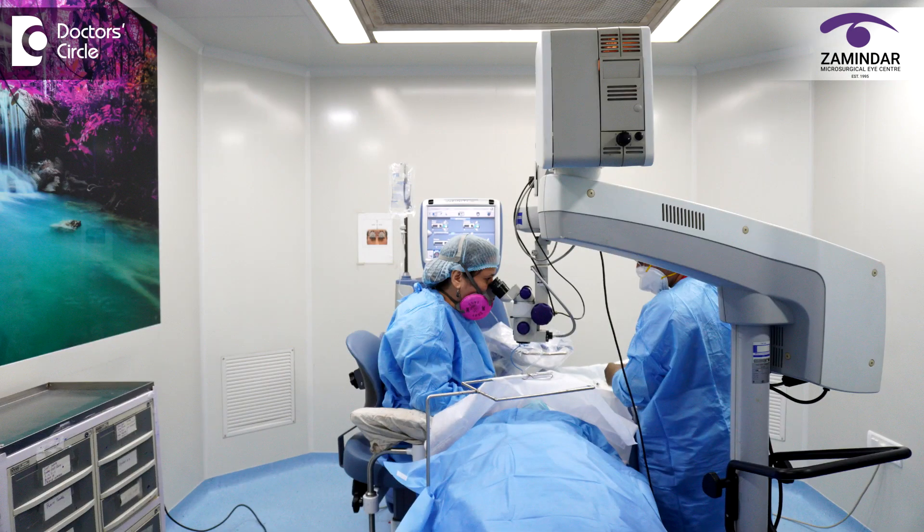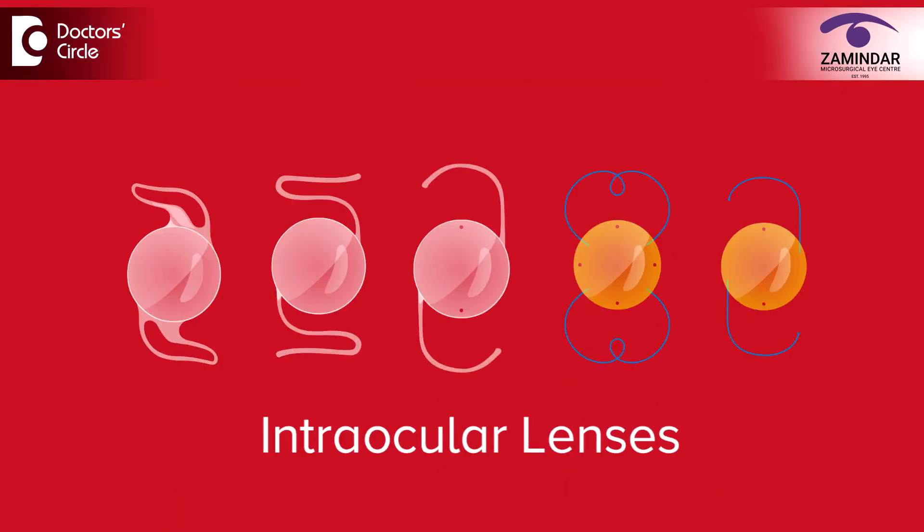Now you will ask how is that possible? It is possible primarily because of the advanced expertise and technology in surgery and the advancement in the technology of intraocular lenses.